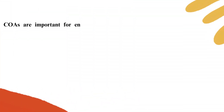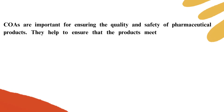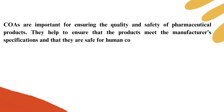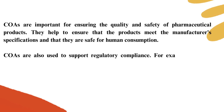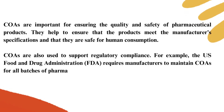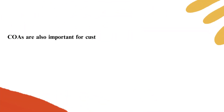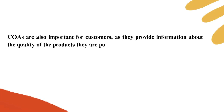COAs are important for ensuring the quality and safety of pharmaceutical products. They help to ensure that the products meet the manufacturer's specifications and that they are safe for human consumption. COAs are also used to support regulatory compliance. For example, the U.S. Food and Drug Administration requires manufacturers to maintain COAs for all batches of pharmaceutical products. COAs are also important for customers as they provide information about the quality of the products they are purchasing.